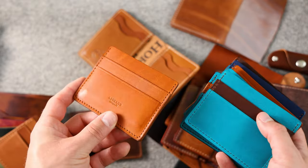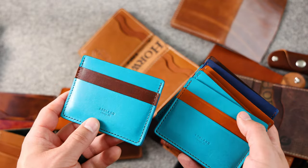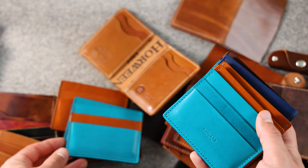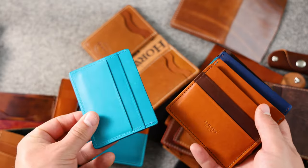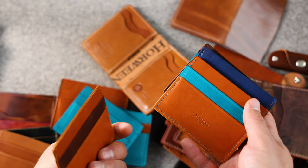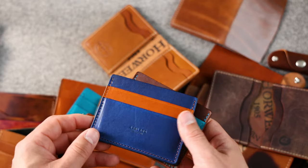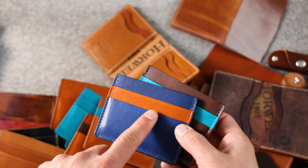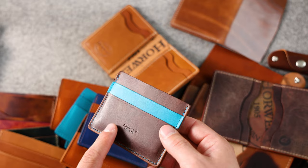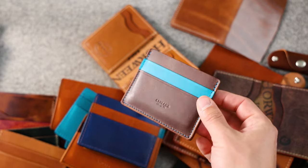Here's a five-slot Frank in English Tan Dublin, and a color combination with teal latigo and the brown Cypress. Here's teal latigo and English Tan Dublin, 100% teal latigo, English Tan Dublin with brown Cypress front and back, English Tan Dublin with teal latigo front and back, and blue Cypress on top of English Tan Dublin for the center on the front with brown Cypress and teal latigo on the back. I'm surprised how well this turned out — I really like this color combo.